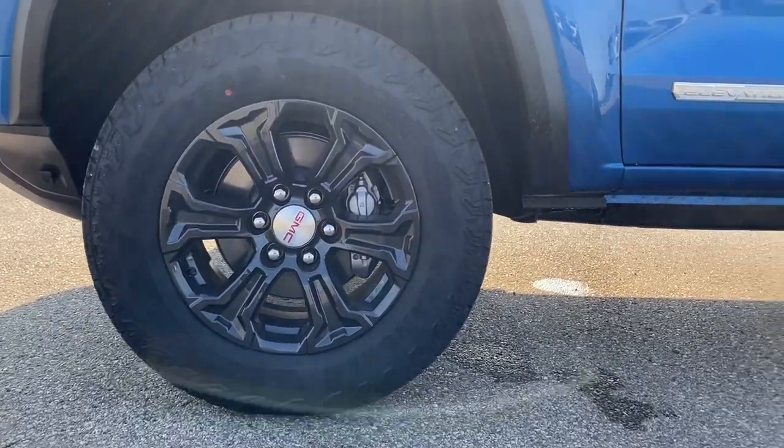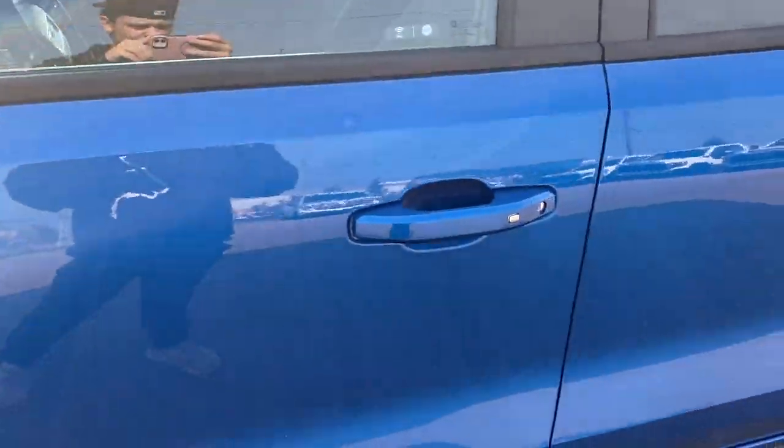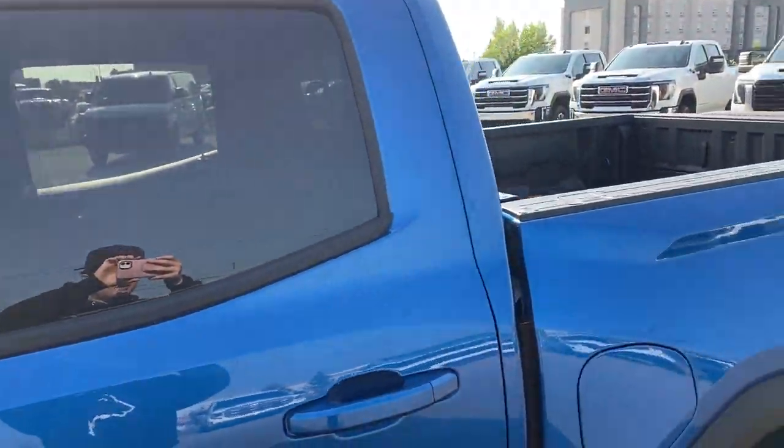Moving on to the exterior, here are the wheels. Some elevation badging along the bottom, black mirror caps, color-matched door handles with keyless entry, and privacy tint on the rear windows.